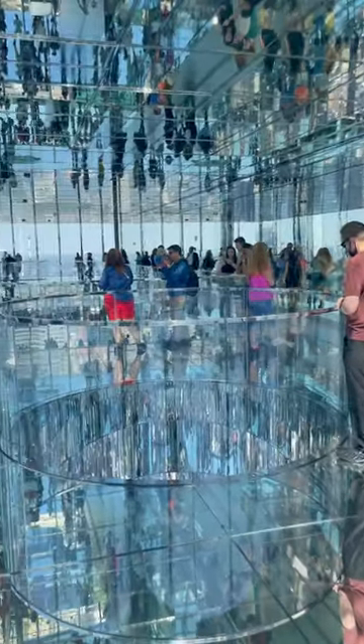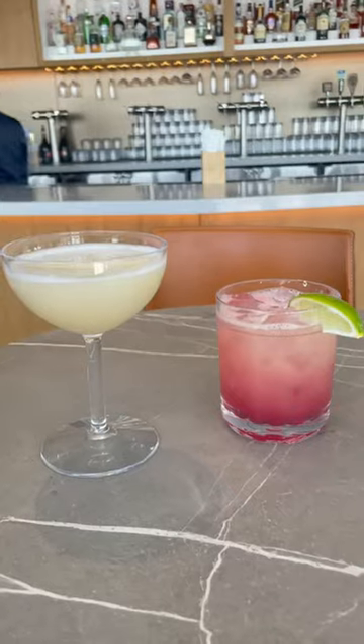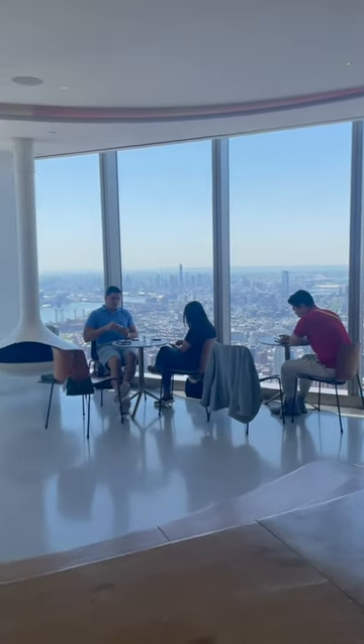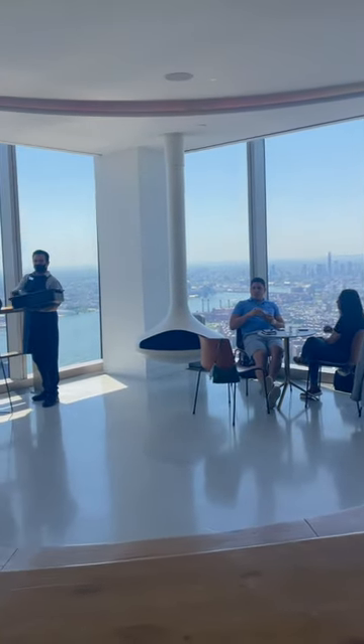I think that even if you're afraid of heights, this is something that everyone should do. They also have a cafe upstairs where you can grab a drink, grab a few snacks, and enjoy the view.